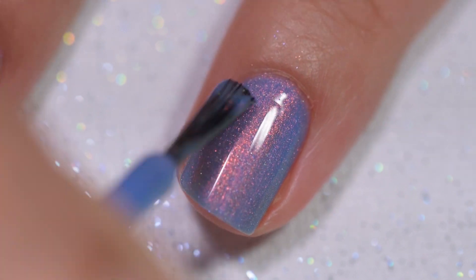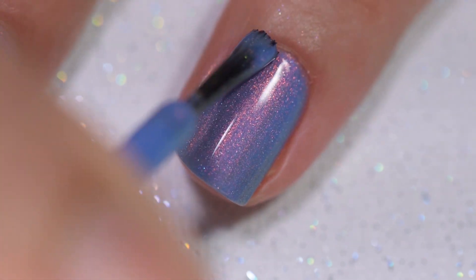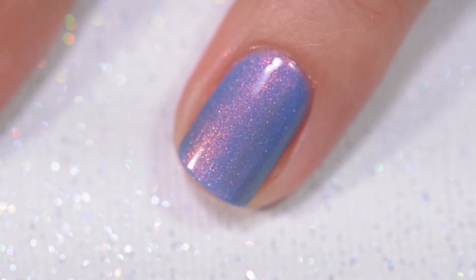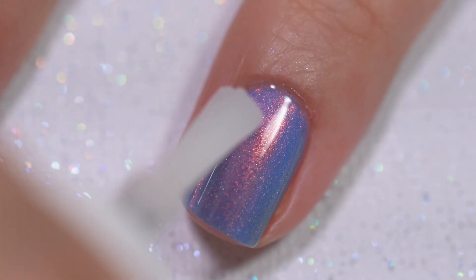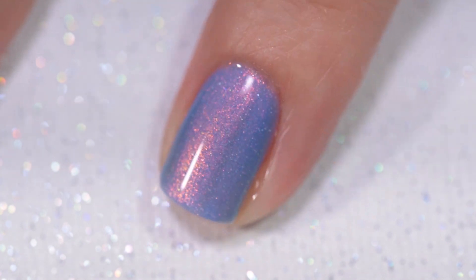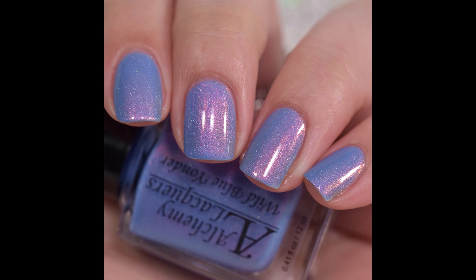Nothing in there is going to dry textured or be difficult to remove. This polish was opaque for me in just three coats. I have really short nails right now, so I'm not sure if you'll see a visible nail line with longer nails, but I really don't think you will — the color and all the shifting shimmer will distract and hide any nail line that might be present. This was three coats of Wild Blue Yonder and a glossy topcoat.